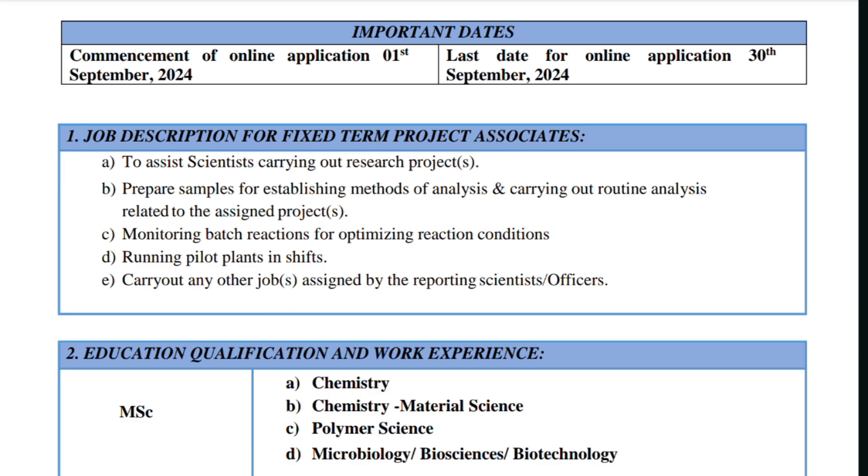The job description for Fixed Term Project Associate includes assisting scientists carrying out research projects, preparing samples, establishing methods of analysis, carrying out routine analysis related to the assigned project, monitoring batch reactions for optimizing reaction conditions, and running pilot plants and shifts.